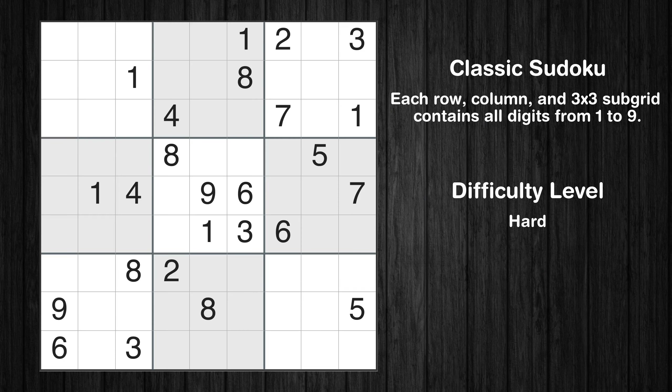Hey everyone! Welcome to this video where we'll be solving the hard-level New York Times Sudoku puzzle for March 18, 2024. Let's get started.